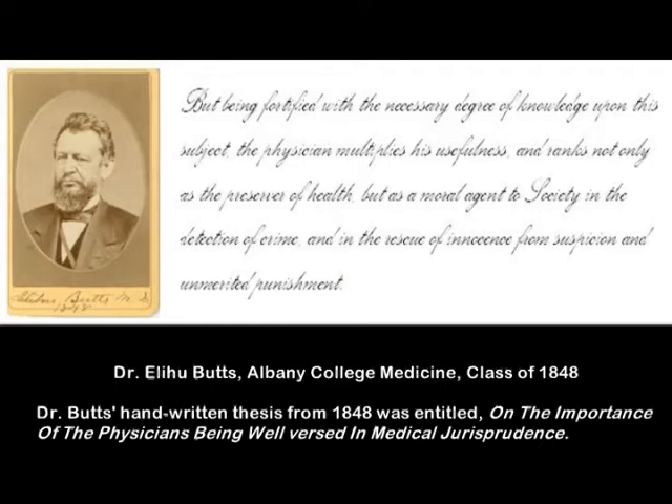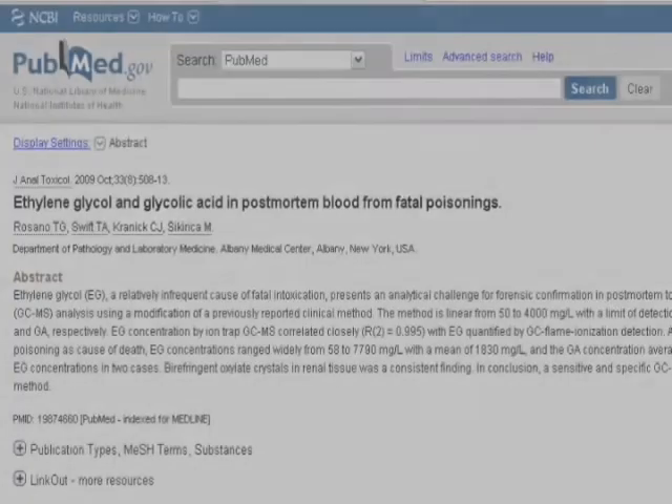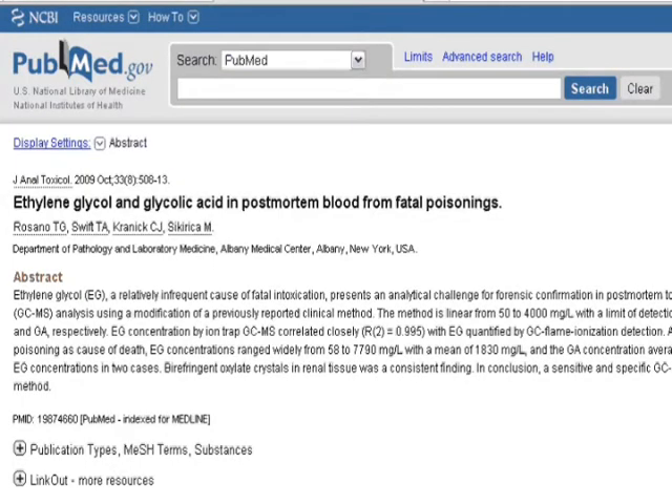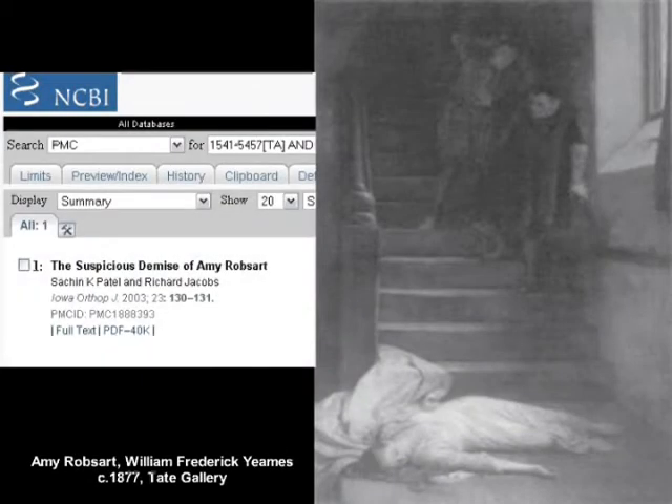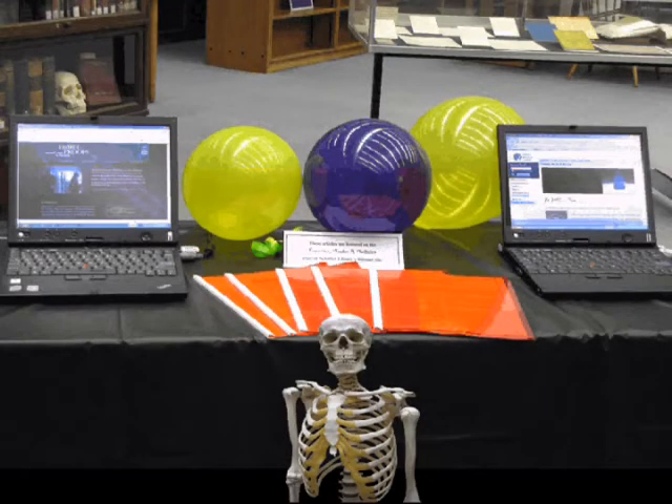The stage was set for an exhibit on the past, but what about the here and now? A PubMed search revealed that AMC faculty were still actively engaged in forensic activity — from the scientific to the sensational. As part of the exhibit, the articles were copied and put in red binders for a little light mood reading.